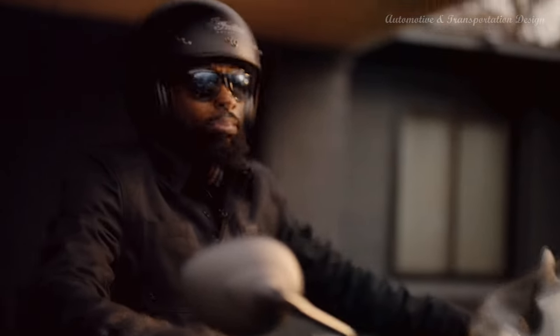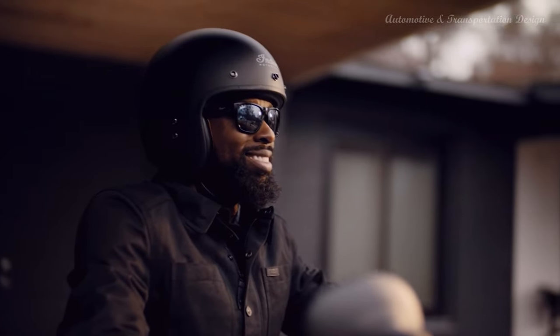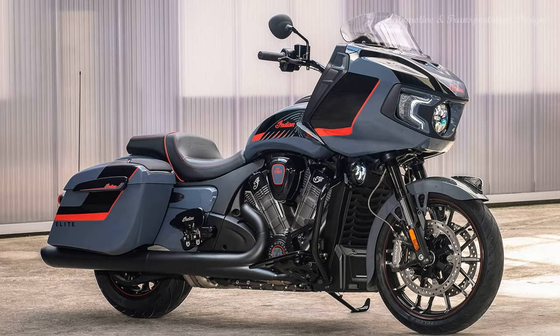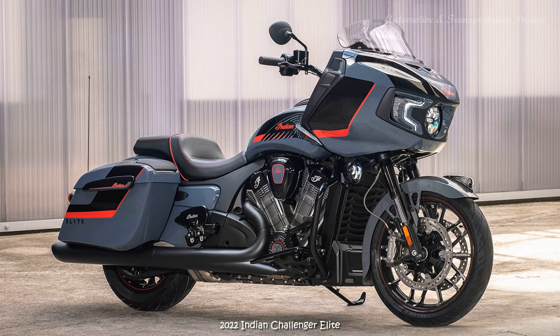Its muscle car-inspired styling turns heads, while class-leading performance provides unmatched passing power. Premium amenities and advanced ride-enhancing technology combine for a comfortable ride, whether cruising city streets or touring backroads.